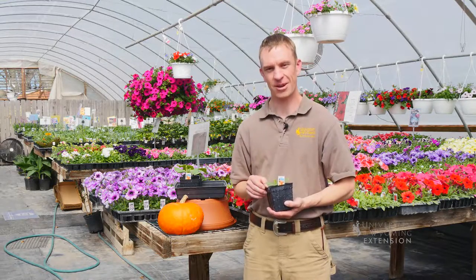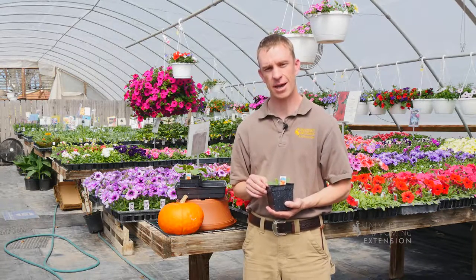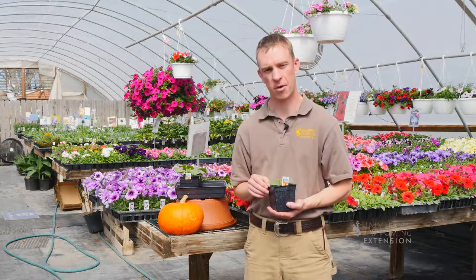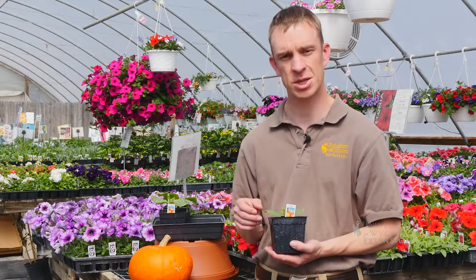Interest in giant pumpkins is growing around Wyoming, so be on the lookout for contests and workshops in your area, and contact your local Extension office for more information. This has been Caleb Carter from the University of Wyoming Extension, and you're watching From the Ground Up.